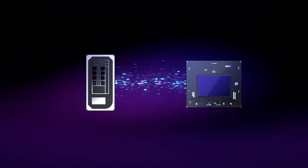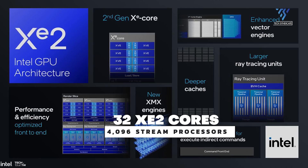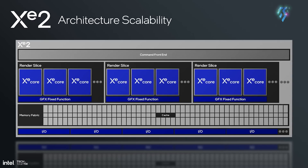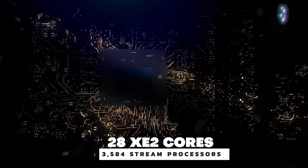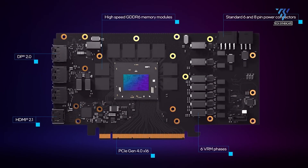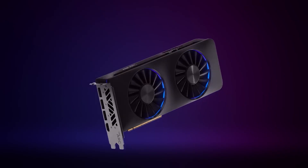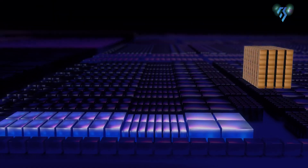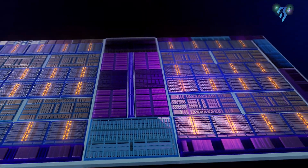The X2, expected to be the flagship, may feature 32 Z2 cores with 4096 stream processors and 512 execution units. The X3 is said to have 28 Z2 cores, 3584 stream processors, and 448 execution units. These specs are similar to the current Arc A770, but with expected architectural improvements. Earlier rumors of 3 GHz clock speeds and 112 MB L2 cache seem less likely now.